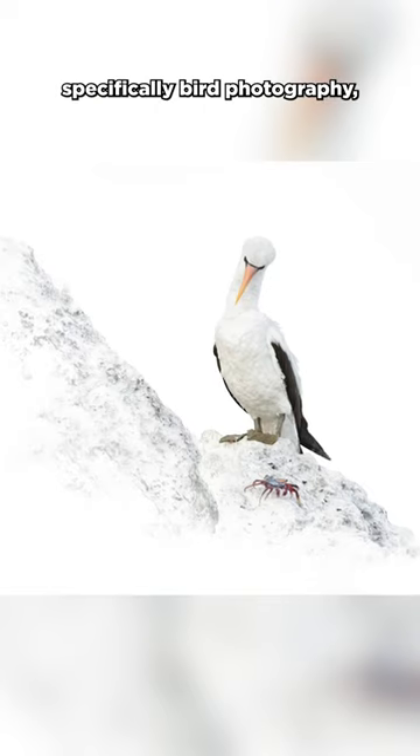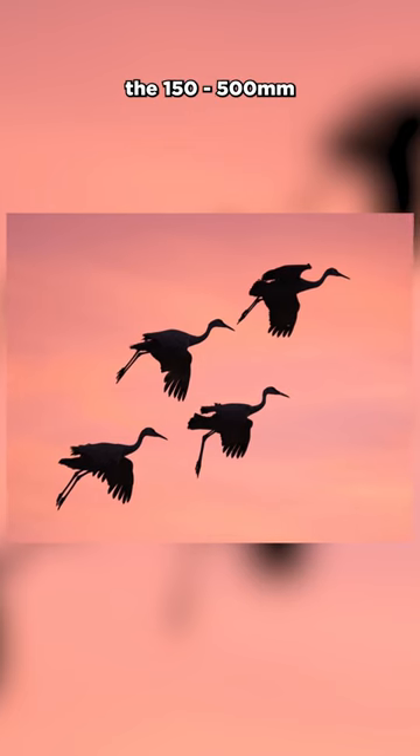If I'm doing specifically bird photography, then I really love the 150 to 500 by Tamron for Sony E-mount. Those are my favorite pieces of gear. What are yours?